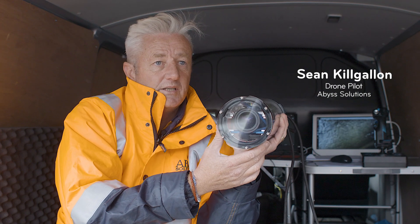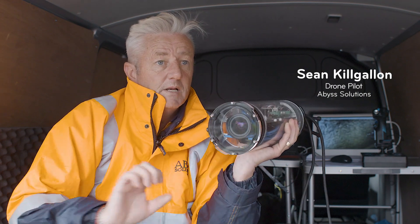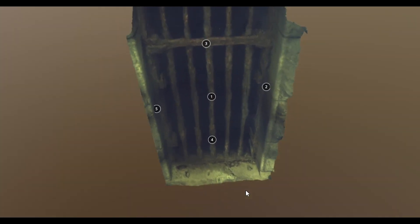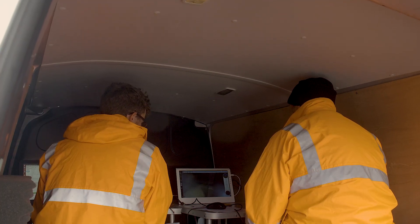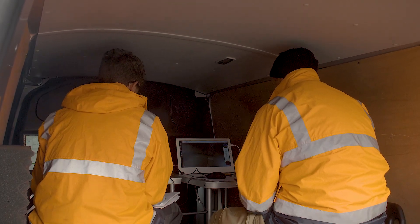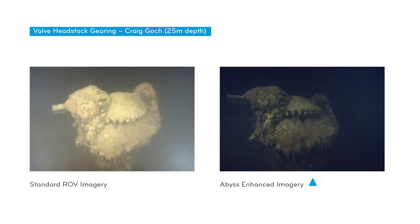The lens records in high definition — we record millions of images and are able to stitch them together. Our special imaging system identifies particles in the water, recognises that they are moving, and our computer-generated programming removes those particles, making the water appear clear. This allows us to get a full description and observation of the underwater image.